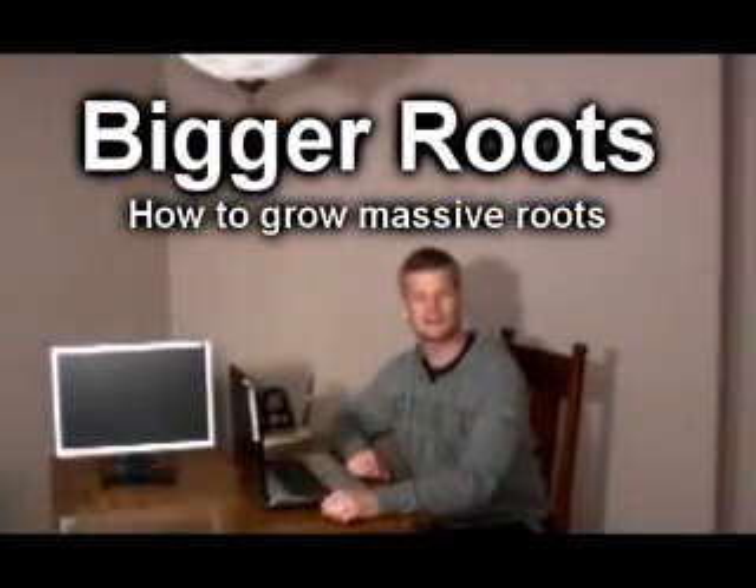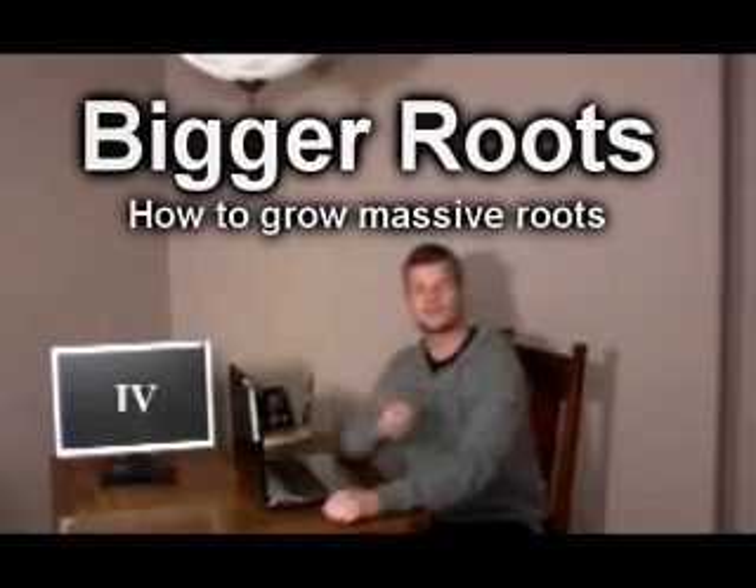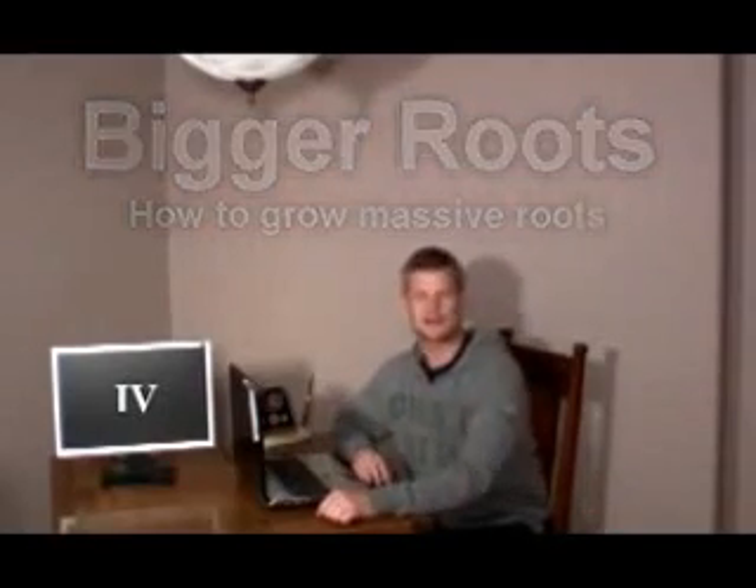I'm Eric Bixa with Advanced Nutrients and our full installment of Hydroponic Secrets. Today I'm going to address a common question: what is the difference between Advanced Nutrients Piranha and Tarantula?